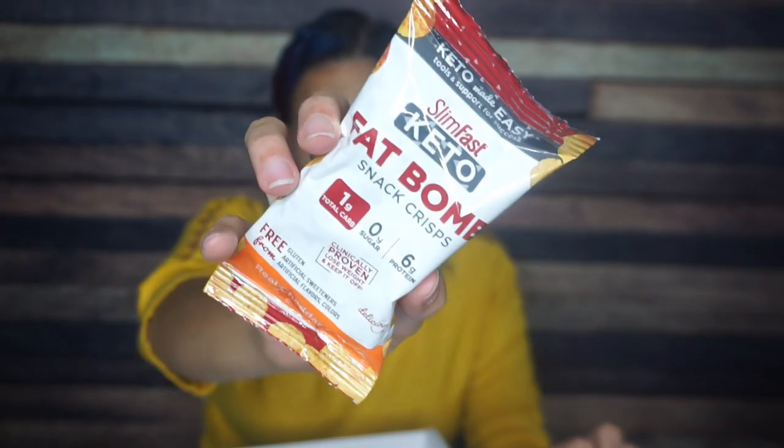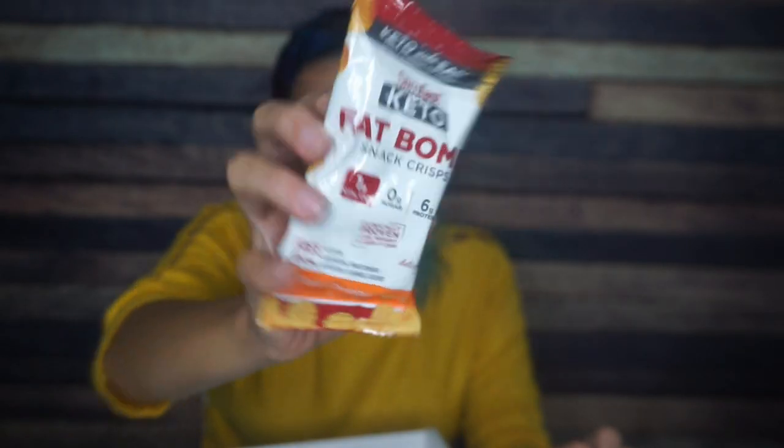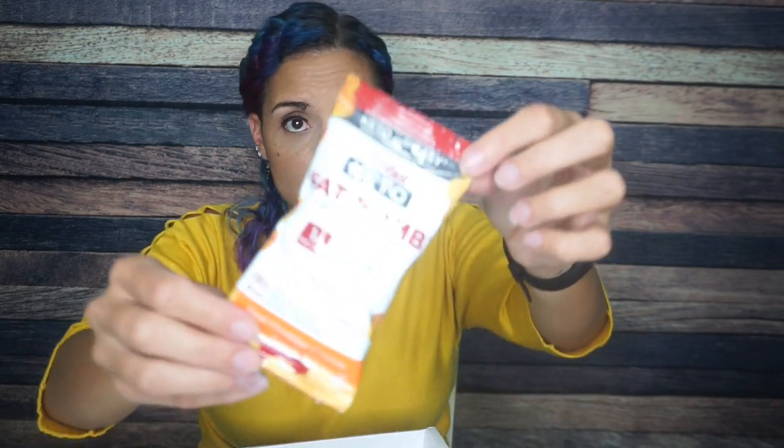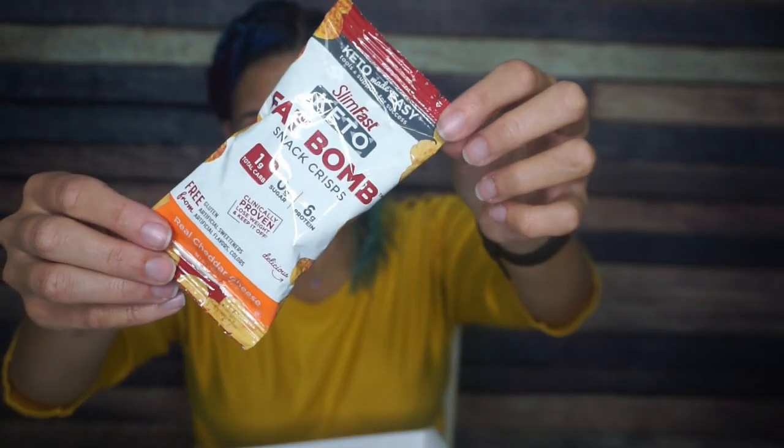Slim Fast is introducing another keto product — Slim Fast Fat Bomb — but these are just real cheddar cheese crisps. These aren't nothing but Cello Whisps, but okay, I am definitely here to try these. Way to go, Slim Fast. For this packet: 80 calories, 6 grams of fat, 1 total carb, and 6 grams of protein. This is just cheese — ingredients: cheddar cheese. That is exciting. Way to go, Slim Fast.